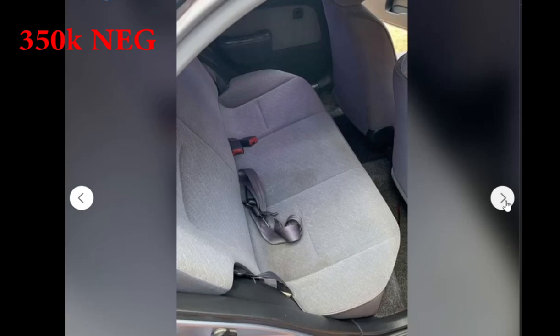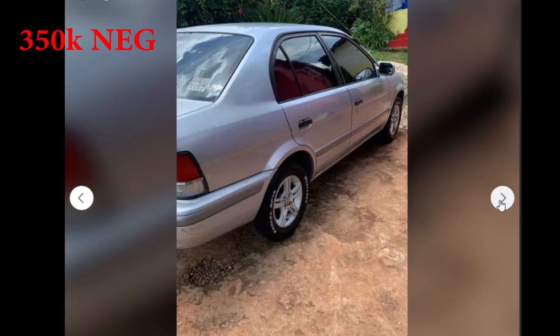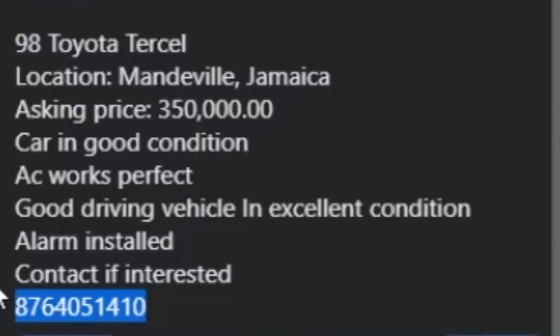The back seat is looking pretty good, no signs of damage — super clean seats. They did not post any more pictures of this vehicle, but here is the contact number if you are interested.